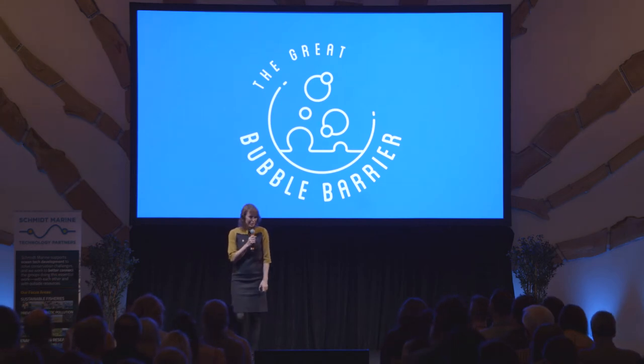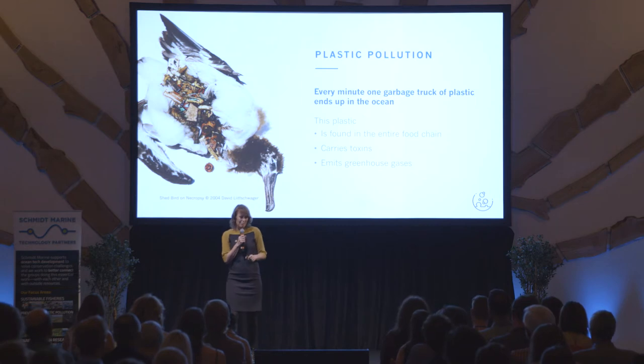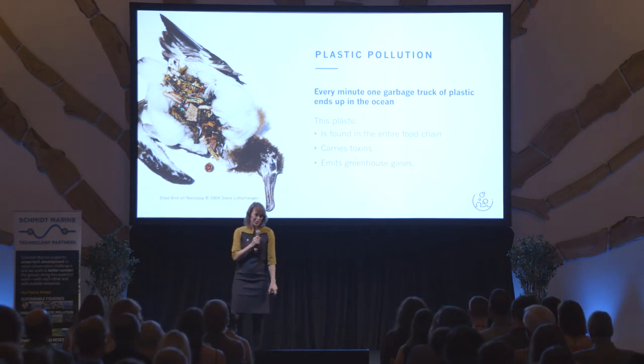I am Frances Sooth, and I'm one of the co-founders of The Great Bubble Barrier. With The Great Bubble Barrier, we combat plastic pollution.